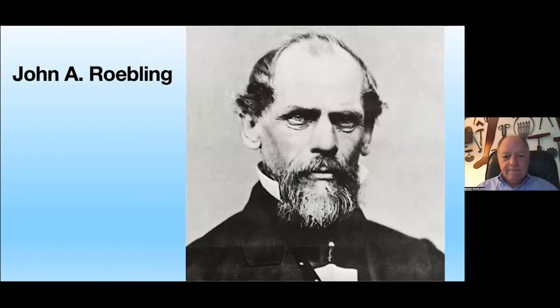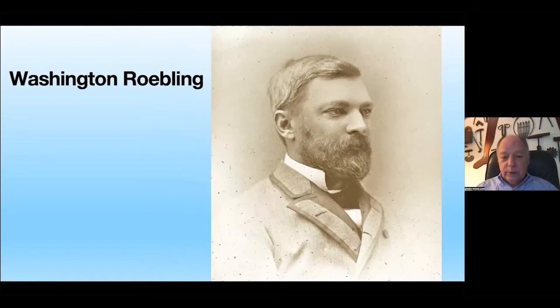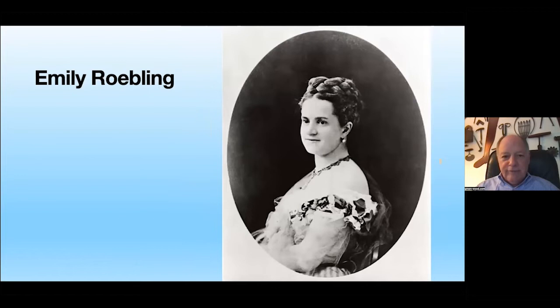Here is John A. Roebling, the father of Washington Roebling, who had a reputation as the number-one suspension bridge builder in the world. His son Washington Roebling took over — we'll get to that shortly. And then Emily Roebling, wife of Washington Roebling, who became a key factor in the construction of the bridge.